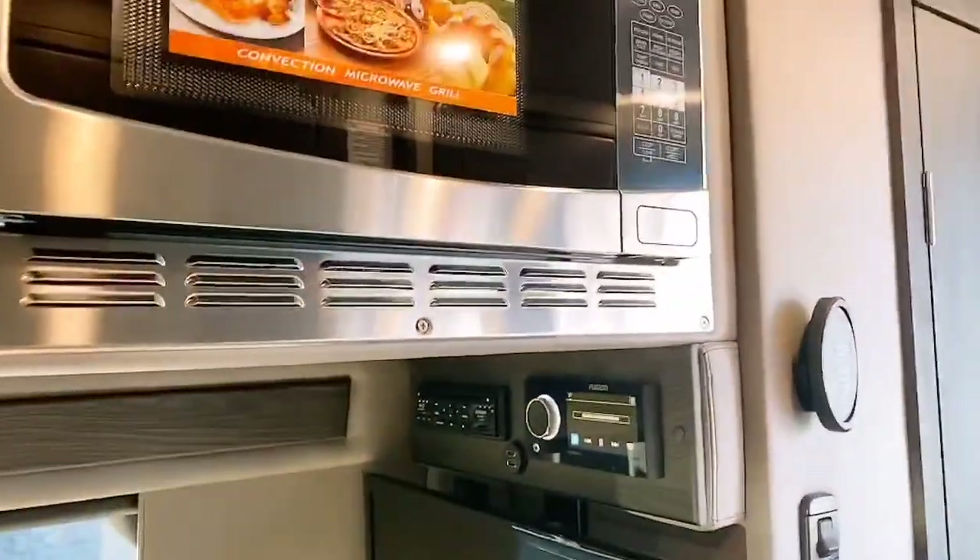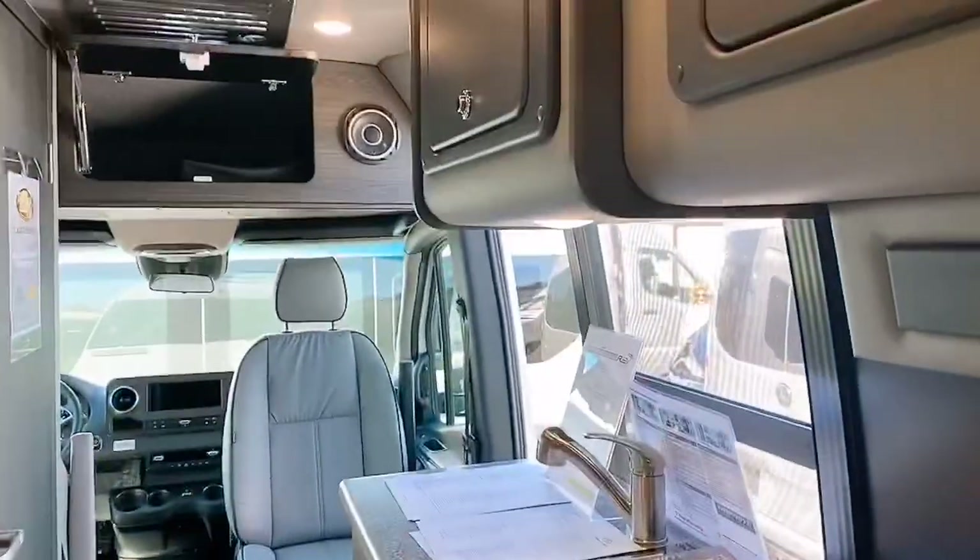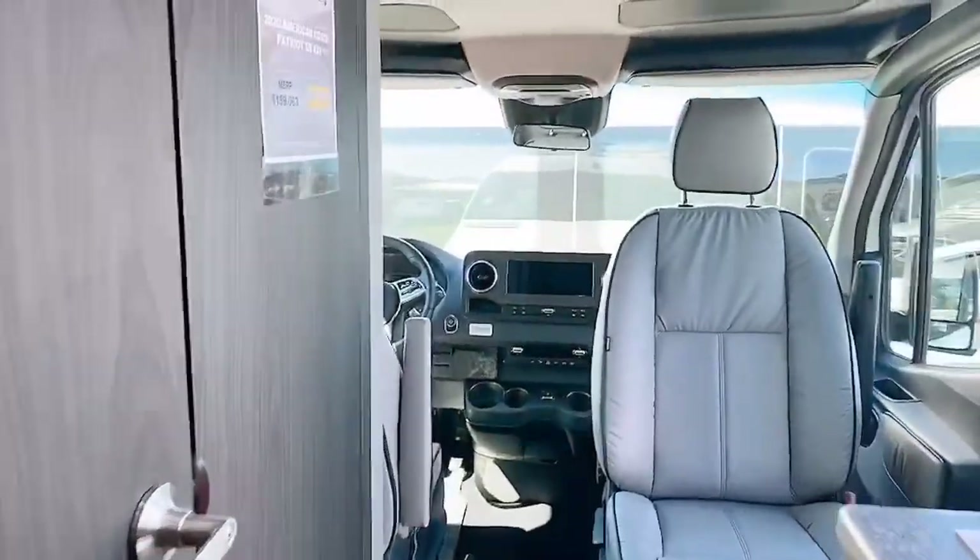You will see live water, a TV, and here is your kitchenette. Tons of storage and a nice big wet bath here. I love the molded plastic interior.